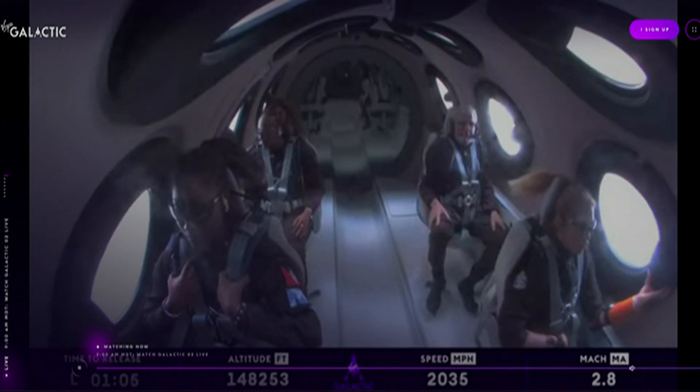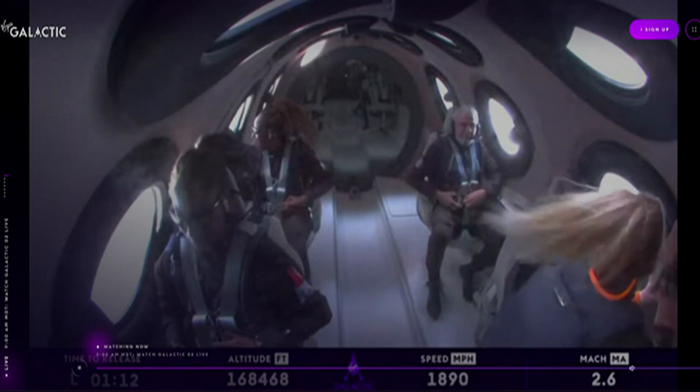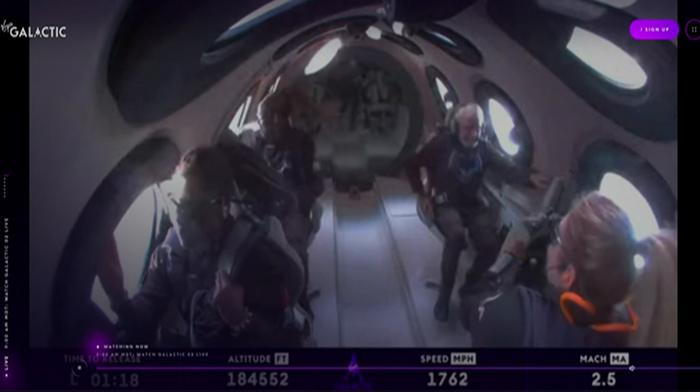Amazing. The crowds here are just absolutely going wild. I can't imagine what's happening in Antigua with them cheering them on. That's awesome. Go Keisha. Go Anna. Go John.